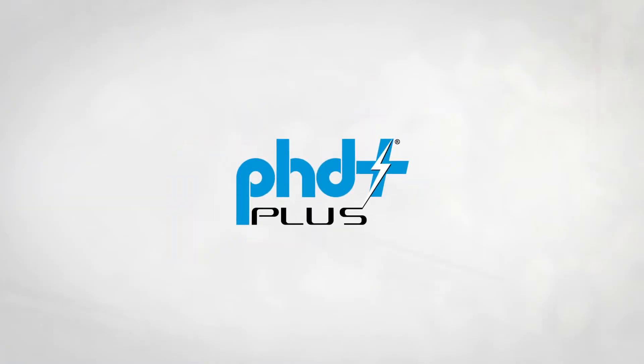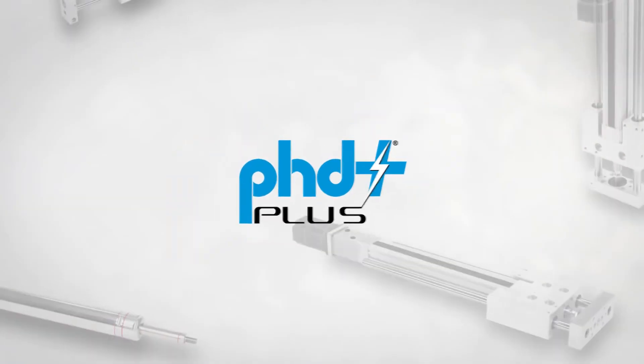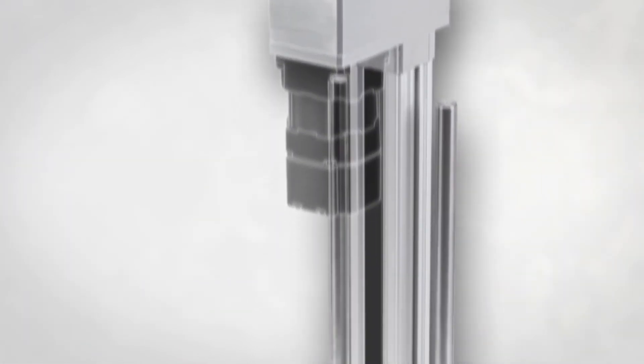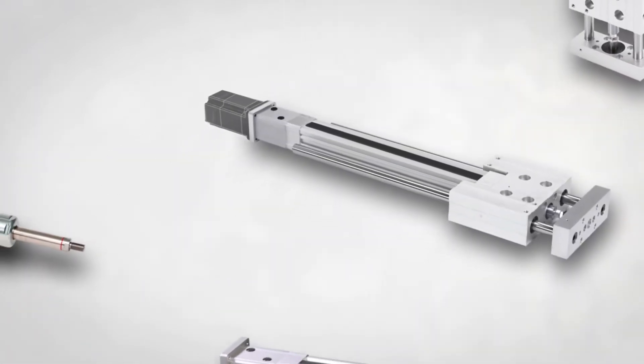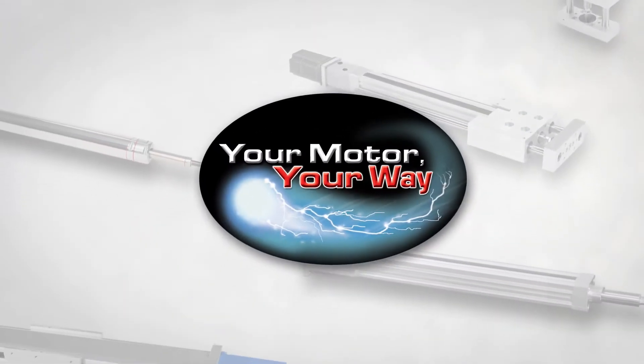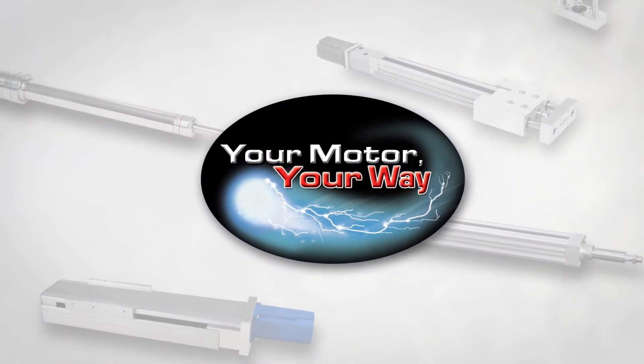PHD Plus automation solutions are electromechanical actuators that combine proven fluid power technology with the control and flexibility of electric power. Additionally, they feature your motor, your way, providing the ability to use the motors and controls of your choice at no additional cost.